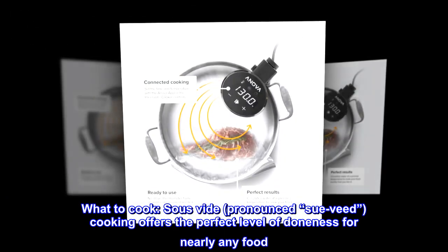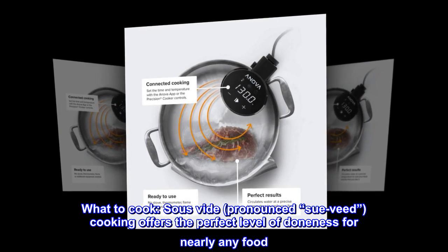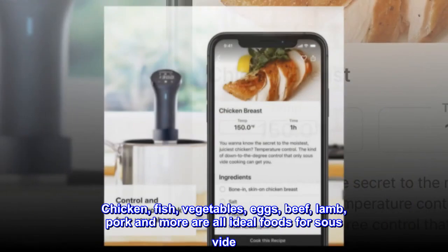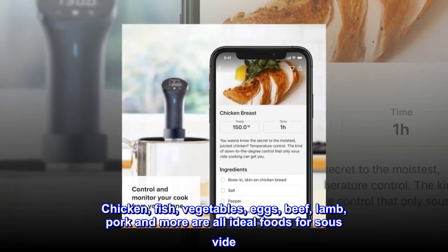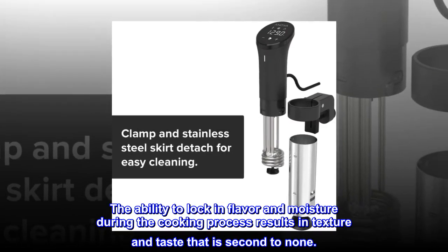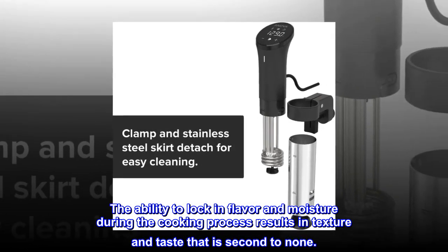What to cook sous vide? Sous vide cooking offers the perfect level of doneness for nearly any food. Chicken, fish, vegetables, eggs, beef, lamb, pork, and more are all ideal foods for sous vide. The ability to lock in flavor and moisture during the cooking process results in texture and taste that is second to none.